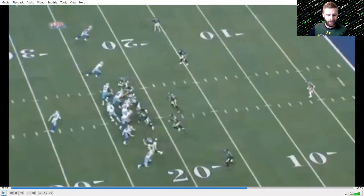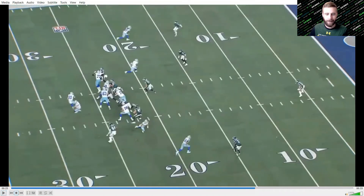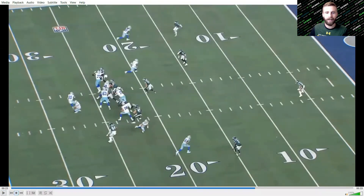The third play comes on a cover one man look from the Eagles, showing a single high safety with man-aligned coverage. The Cowboys run a play action pass — Dak fakes and bootlegs out. There's an in route and post on one side, but what matters is a curl or corner route and a tight end flaring out simulating a block. Watch Alex Singleton, who is in man coverage on that tight end.